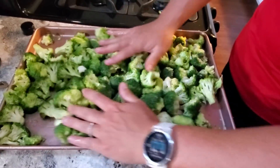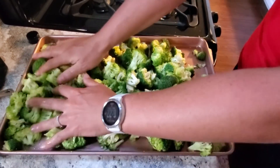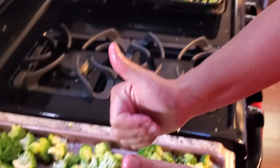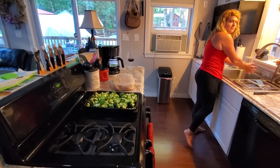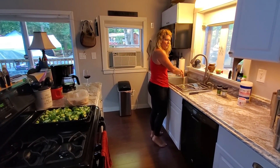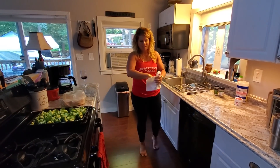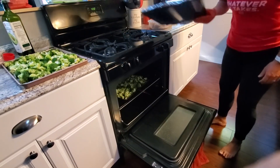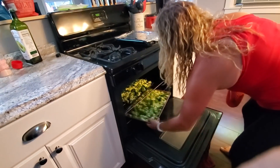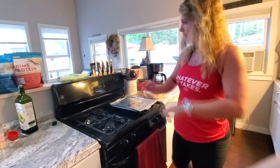I love to just rinse my hands after handling the broccoli and rub that avocado oil — I keep calling it olive oil, but it's avocado oil — right into my skin to hydrate and nourish it. At this point we're going to stick this in the oven once it's preheated and we'll be back to flip it in 15 minutes. Temperature is 400, and I will set my timer for 15 minutes.